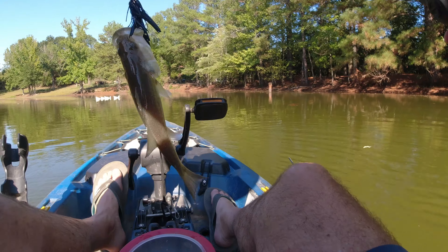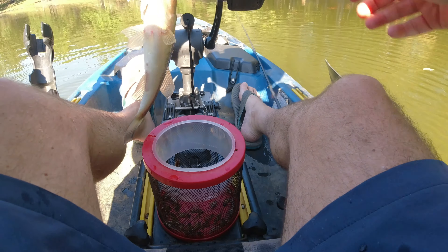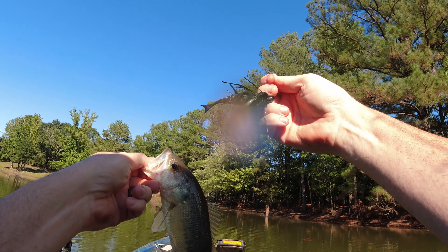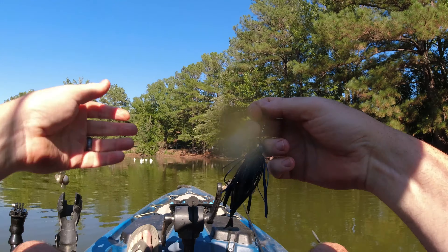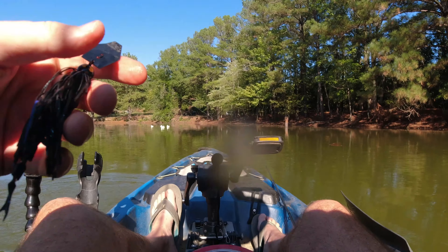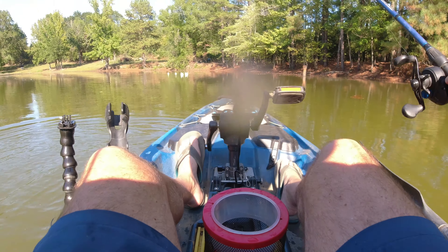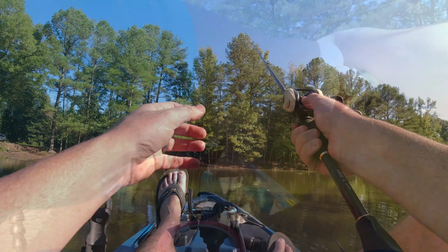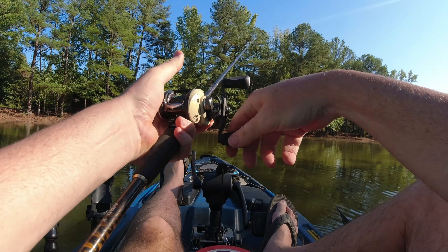Chatter bait bass — another little guy. Black and blue chatter bait with a Z-man trailer. Thanks for playing. Come back when you've grown a few pounds.